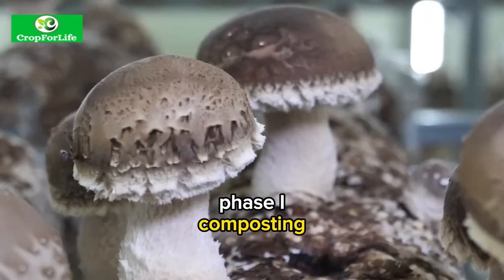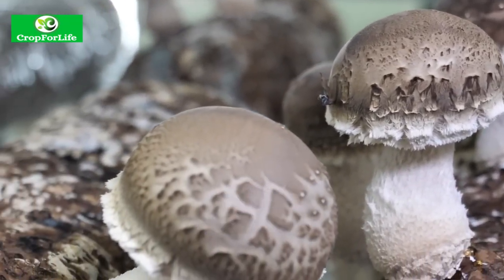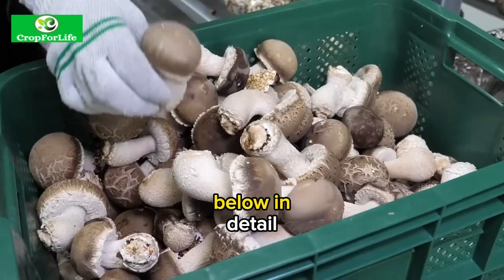The process of growing fresh mushrooms in a factory can be divided into six steps: phase-one composting, phase-two composting, spawning, casing, pinning and cropping. These steps are described below in detail.